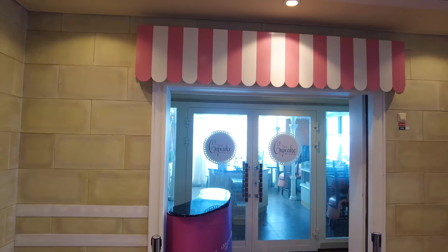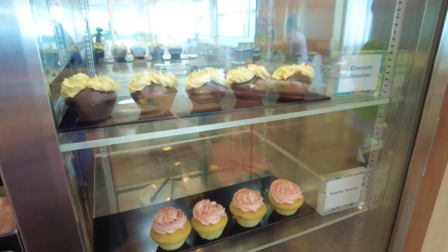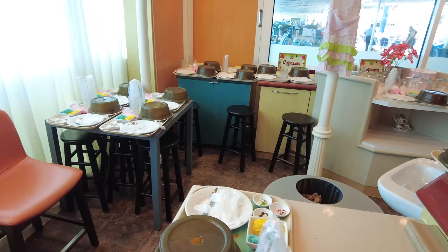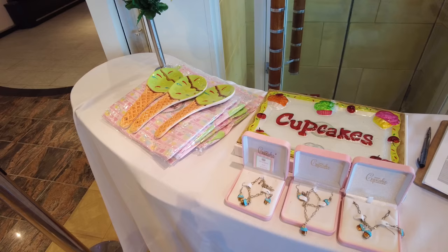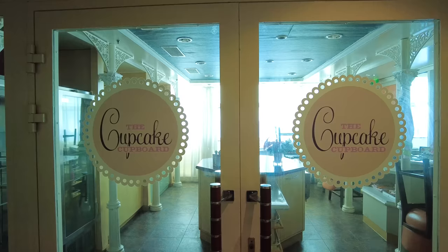You'll also find the Cupcake Cupboard on Deck 11. It serves two purposes: you can purchase cupcakes, or participate in cupcake decorating classes. There is a cost for both the classes and purchasing cupcakes outright. You can pre-purchase the cupcake classes on the Royal Caribbean website and cruise planner, or simply stop by to grab cupcakes.